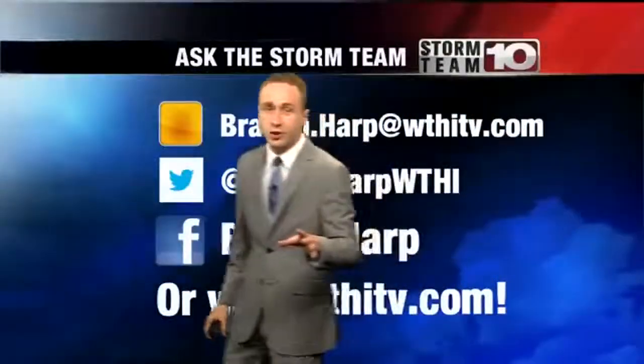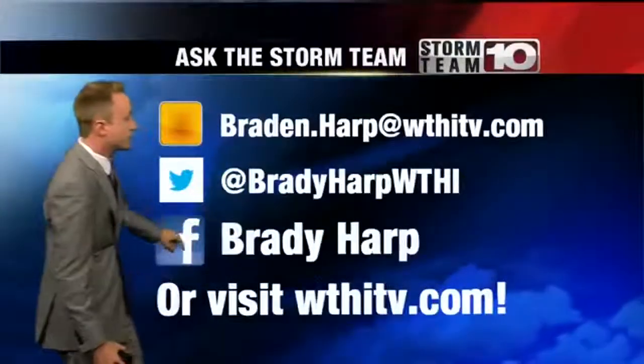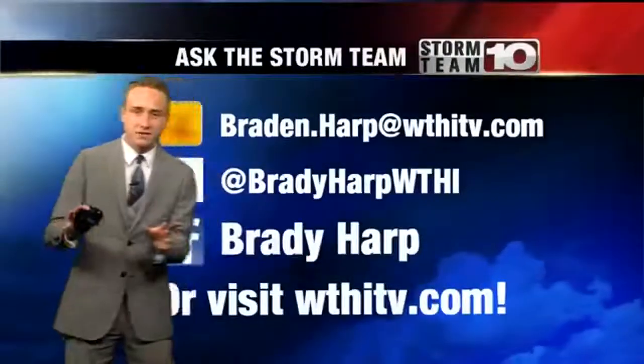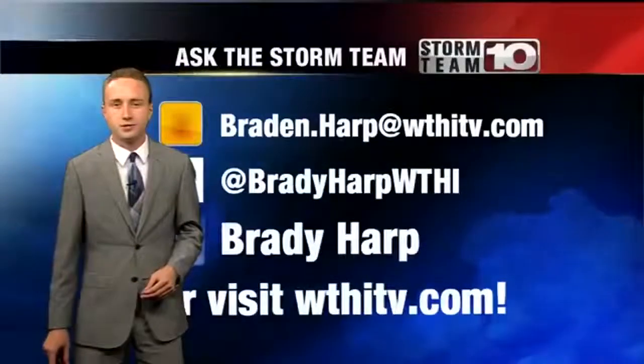If you have any weather-related questions you want to ask the storm team, be sure to contact us through email, Twitter, Facebook, or WTHITV.com. We'll be happy to answer your weather-related questions here on News 10.